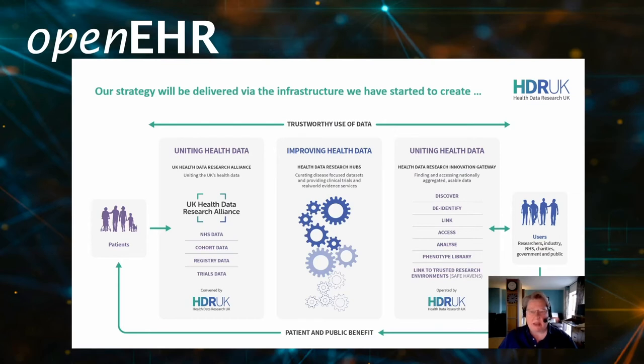To that end, there is the Health Data Research Innovation Gateway, which is a way of discovering data and making it more accessible to users — the NHS, charities, government, the public, and industry.